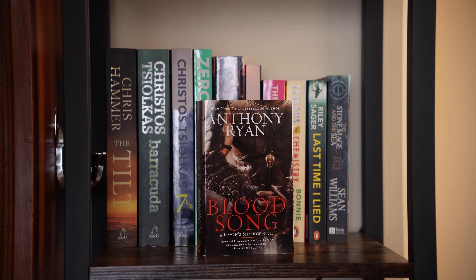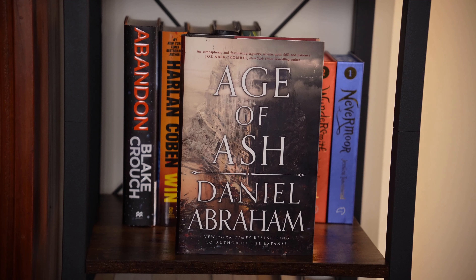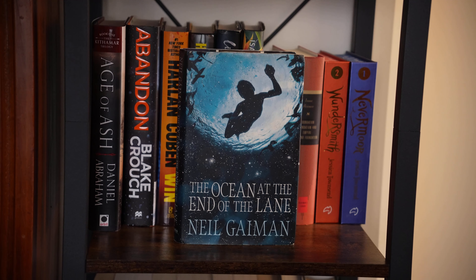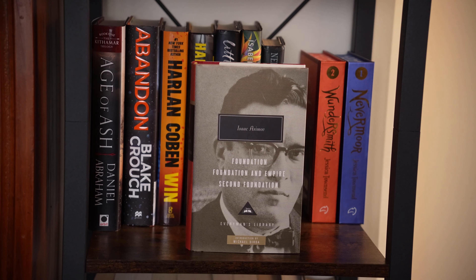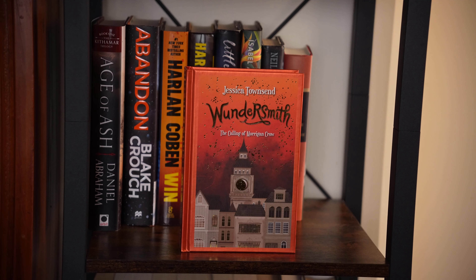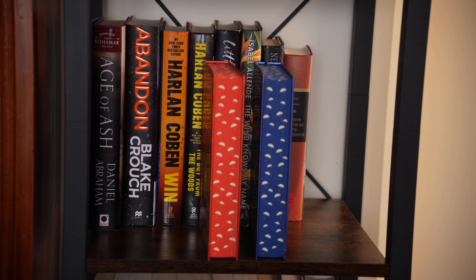Anthony Ryan, Bloodsong. Age of Ash by Daniel Abraham, the first book in the Kithamar trilogy. Abandoned by Blake Crouch. The Ocean at the End of the Lane by Neil Gaiman. The Foundation trilogy by Isaac Asimov — the Everyman's Library edition. Nevermore by Jessica Townsend — she's an Australian author and I thought I should give this a go; it's more middle grade I think. The second book, Wondersmith. Just look at how cute these are — I love the sprayed edges.